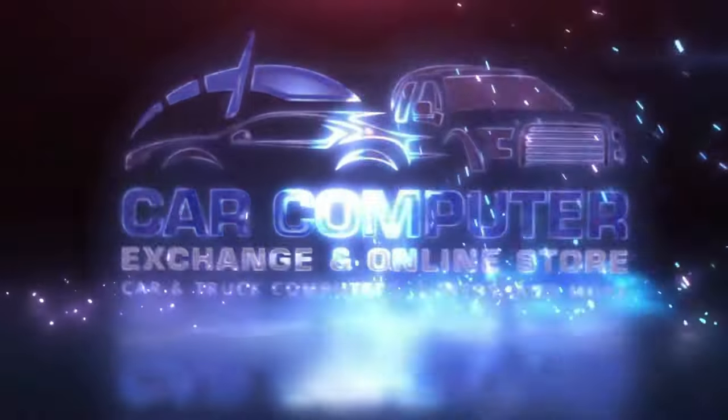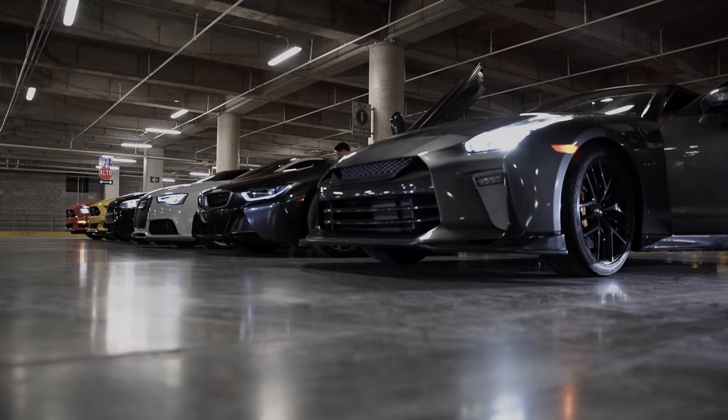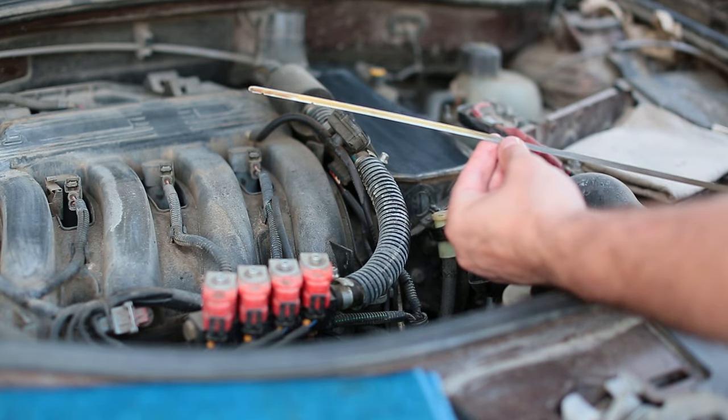Today, we are back at Car Computer Exchange, your hub for all things automotive, to explore a topic that might just save you from those unexpected breakdowns.